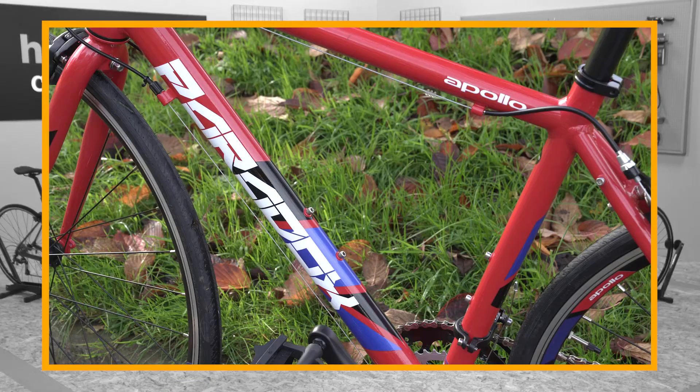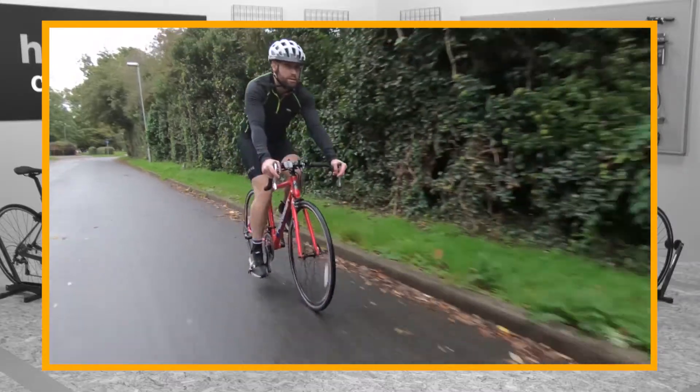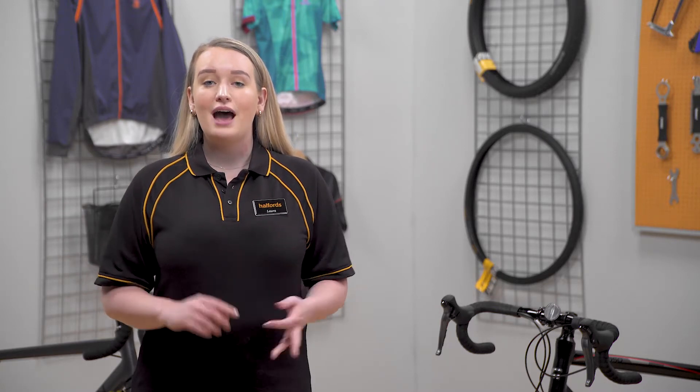The Halfords road bike range offers really affordable entry level bikes. These bikes give you great value for money with Shimano gearing systems, responsive brakes and light, strong alloy frames. As you move up the range, all of these components get lighter, stronger and more precise.